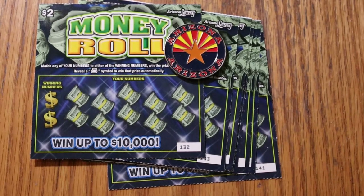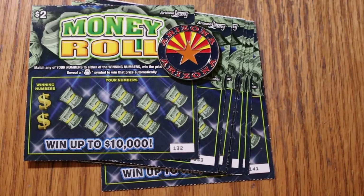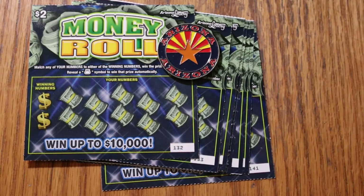What's up YouTube, AZ Scratchers here with another little scratching session. Today we've got some low boy action — 10 of the $2 Arizona Lottery Money Roll tickets. Simple match-the-number game, win the prize. Reveal a money bag, win that prize automatically. I've got tickets 132 through 141. The odds are 1 in 4.35 and the book number is 808-337.